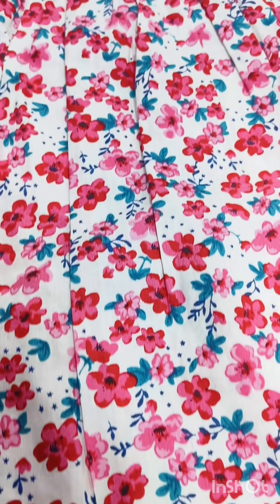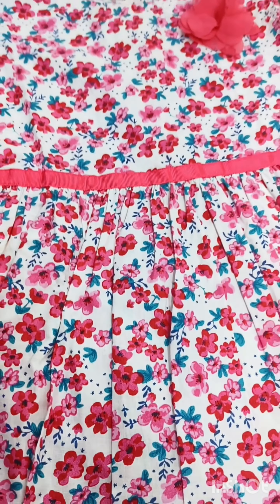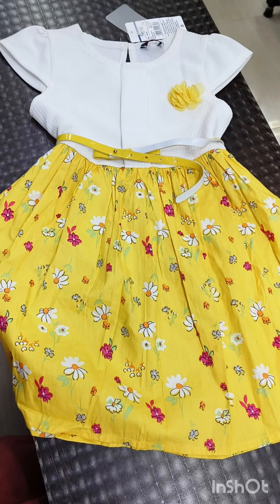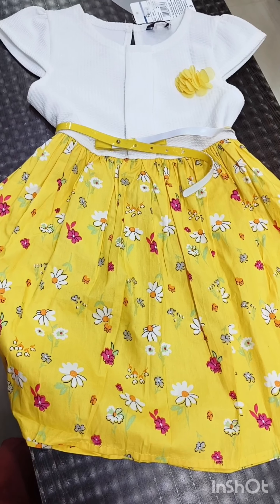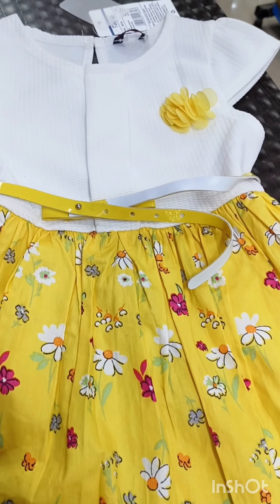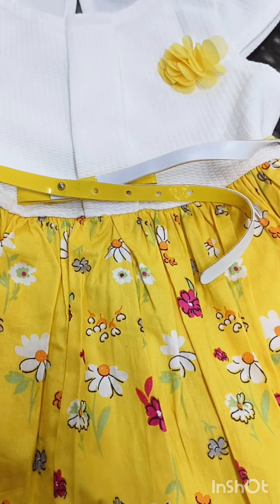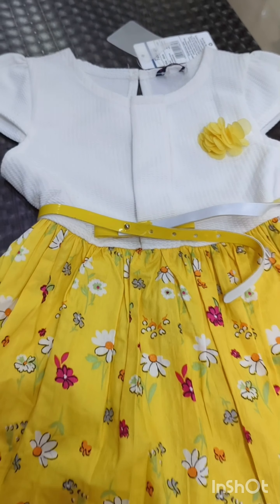This is our first frock. This is a cotton material. It is a flower print. It is red. It is a yellow color. It is white. It is a cotton color and it is a fancy color. It is a beautiful piece.